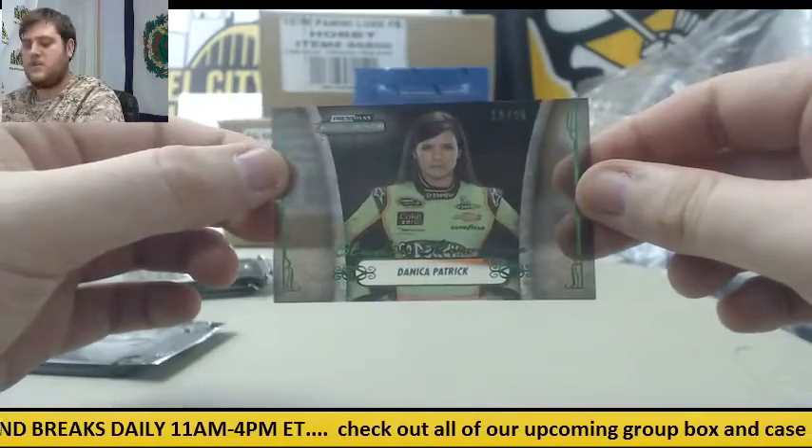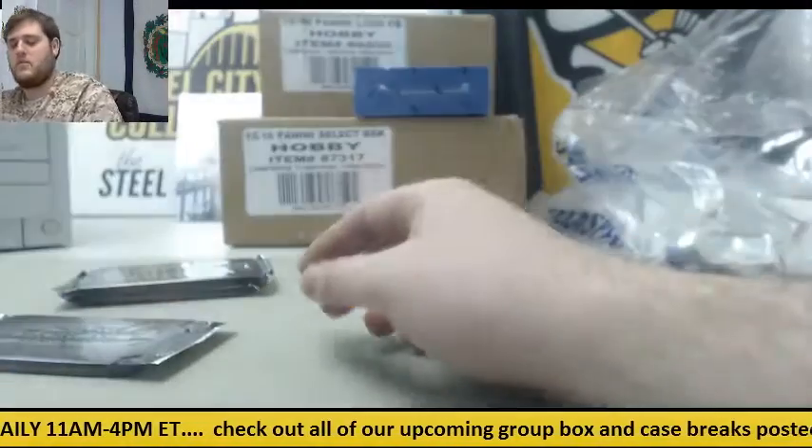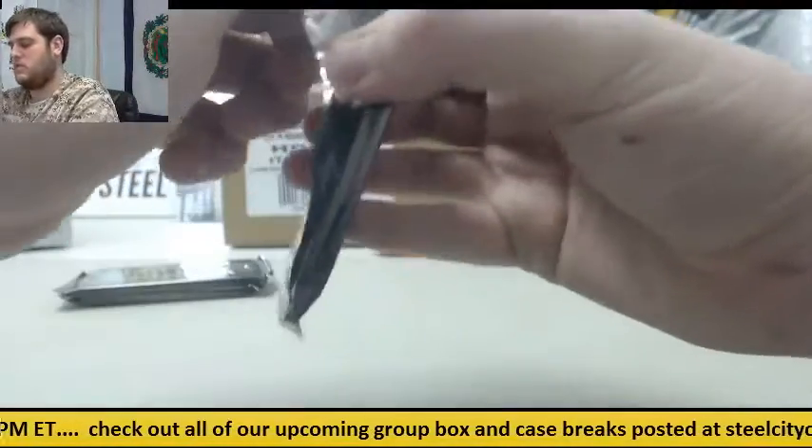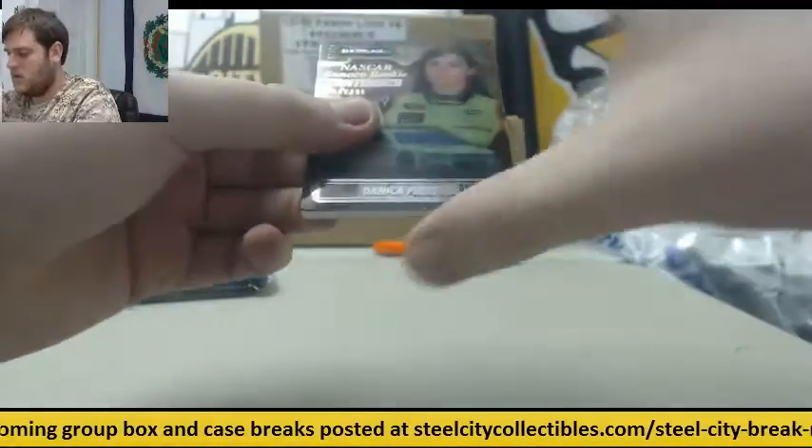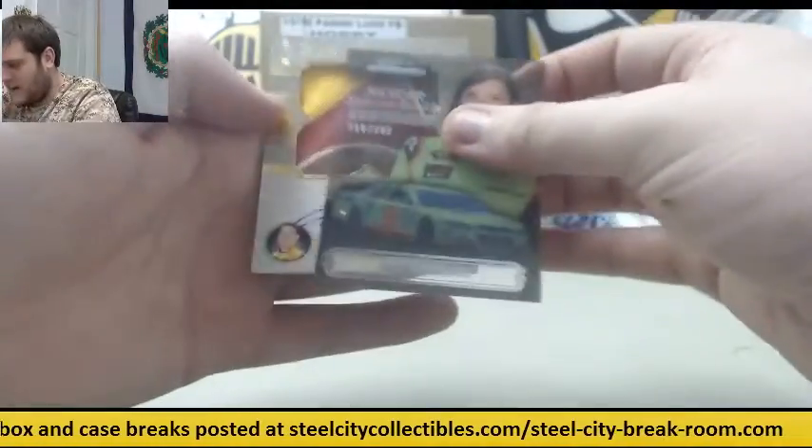Let's start with our bonus pack. 19 to 25, Danica Patrick. And out of 299, Danica Patrick.